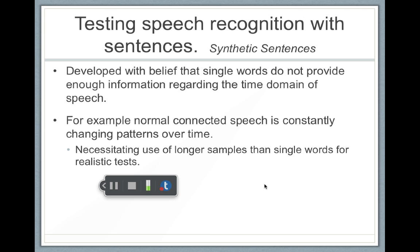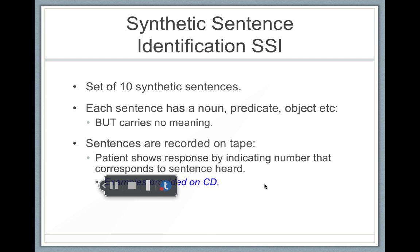There are also synthetic sentences. Some people say that testing isolated words isn't real-world enough because people don't speak in isolated words, so there are sentence tests that may be used. Each sentence has a noun, a predicate, and an object, but it has no meaning. The sentences are recorded on tape and the patient responds by indicating the number of the sentence that they heard. This is less common and would be more relevant for oral rehabilitation.